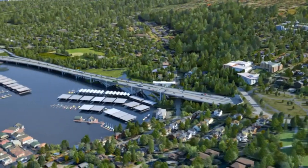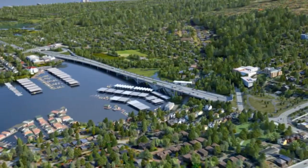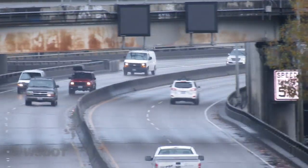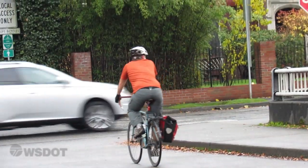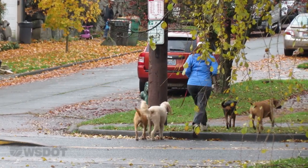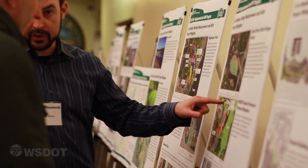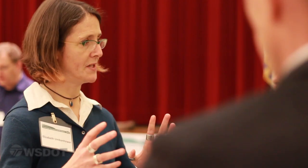When the new 520 corridor in Seattle is complete, we'll have a safer, more reliable corridor that provides better and more efficient connections for drivers, transit riders, bicyclists, and pedestrians. We're proud of our work with agencies and local communities to develop our plans for the new corridor and we look forward to working with the Washington State Legislature to fund these critical safety and mobility projects. Thanks for joining us today to learn more about the SR520 program in Seattle. Stay tuned for more updates as our plans move forward.